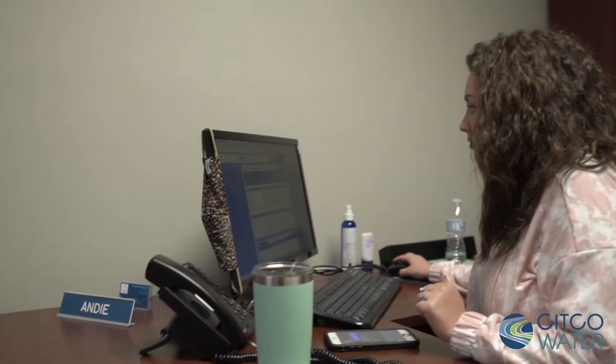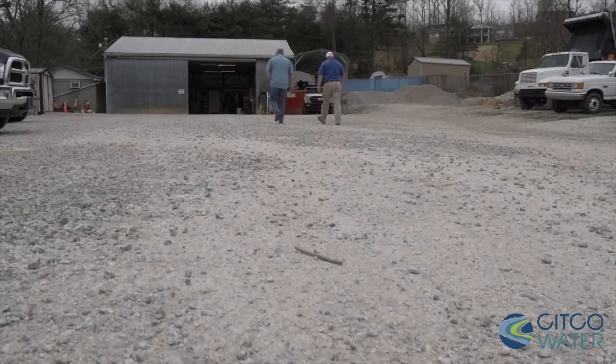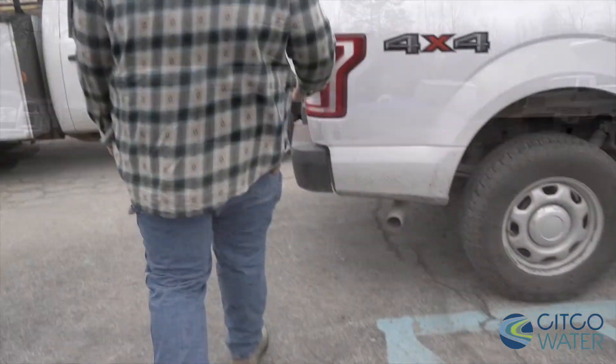That lets us know how much water has gone through to that zone, how much money and how much water we've sold in that zone. With that we're able to determine where we have leaks, the amount of the leak, and how quickly we need to get out there to address it.